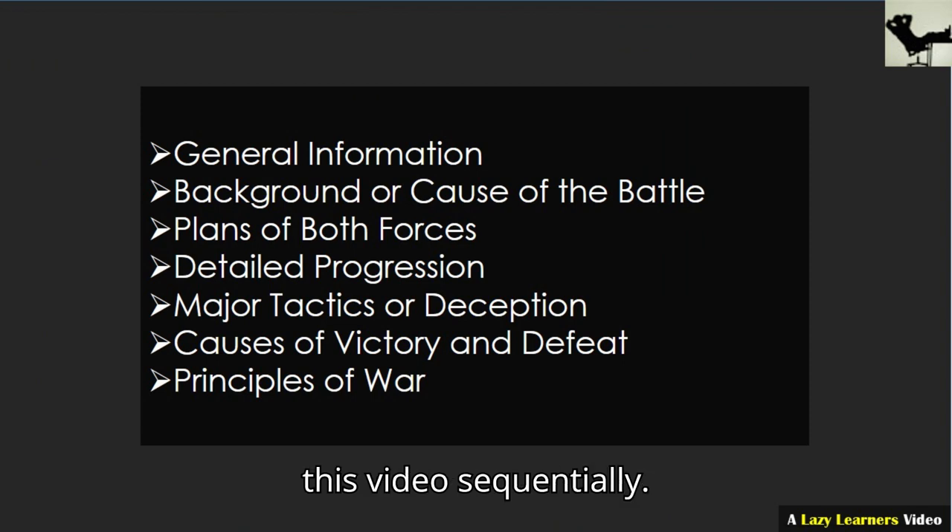These are the topics I shall cover in this video sequentially. First, some general information of the battle.